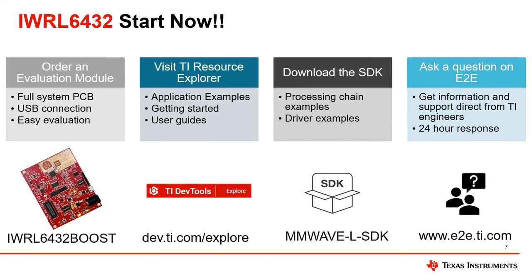Resources and tools for getting started with low-power radar from Texas Instruments and the IWRL-6432 are all available now. Order an evaluation module, the IWRL-6432 boost, to quickly and easily evaluate low-power radar performance.